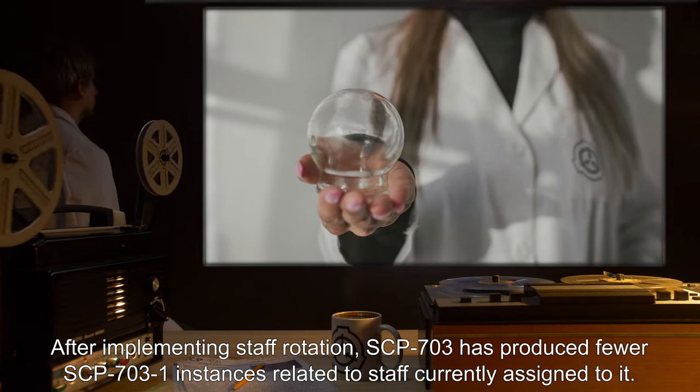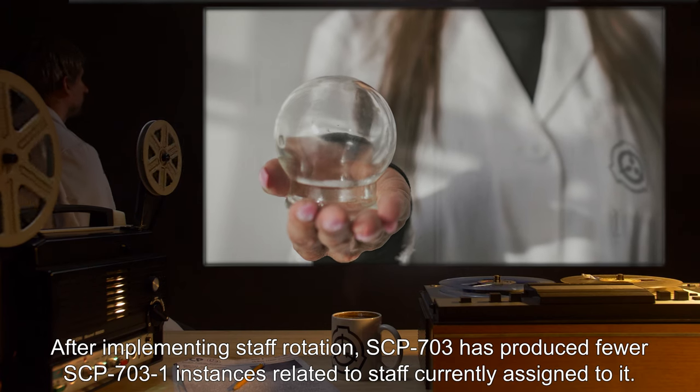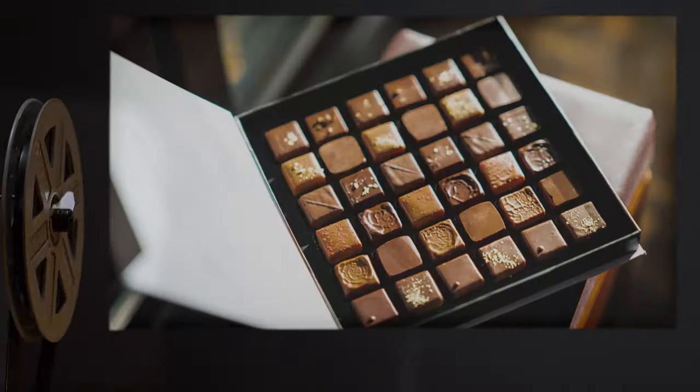After implementing staff rotation, SCP-703 has produced fewer SCP-703-1 instances related to staff currently assigned to it.